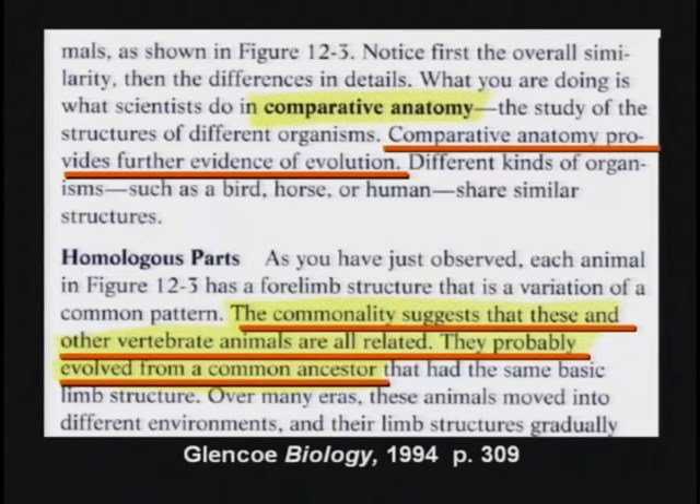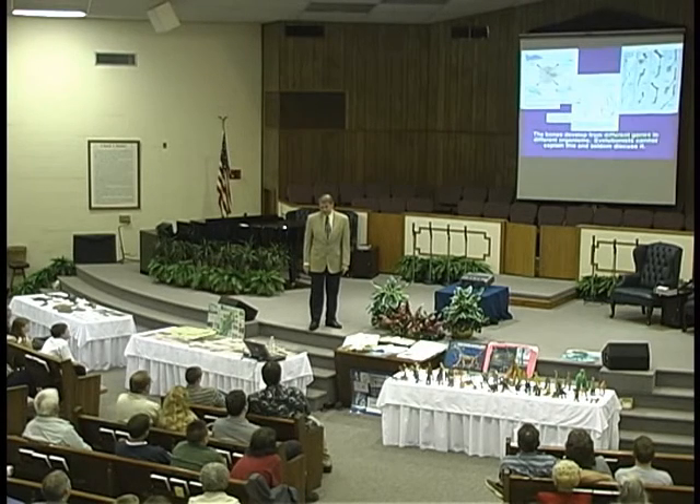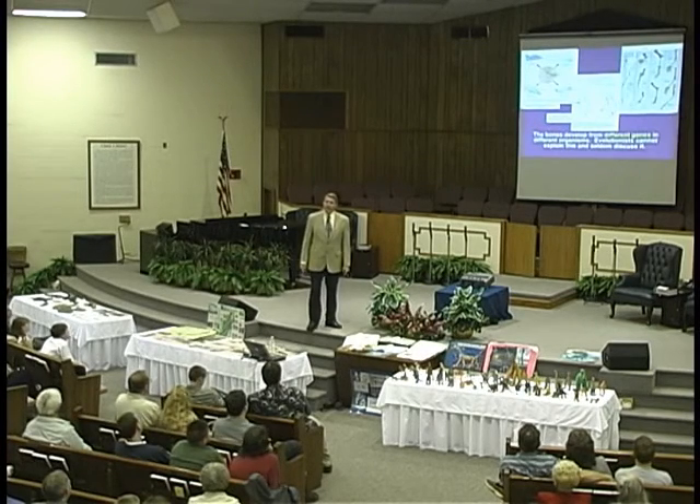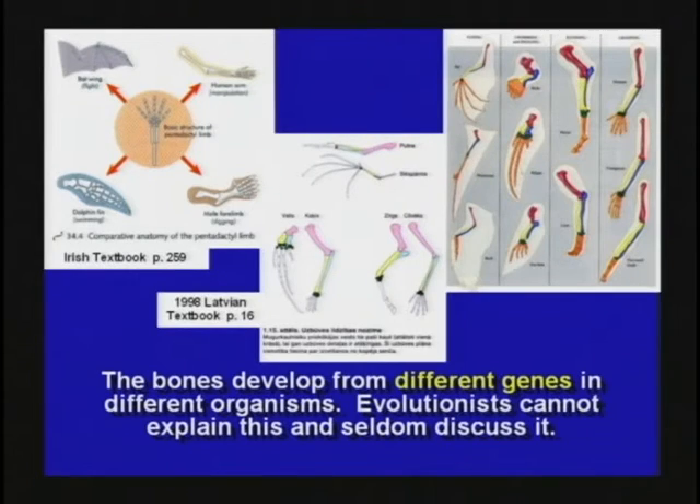This is a lie. They probably have a common designer. You know the different bones in different animals come from different genes on the chromosomes? They're not homologous to begin with. And even if they were, that still wouldn't prove common ancestor. It proves a common designer — the same designer made them all.